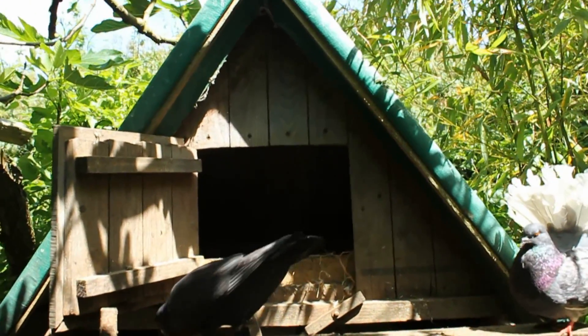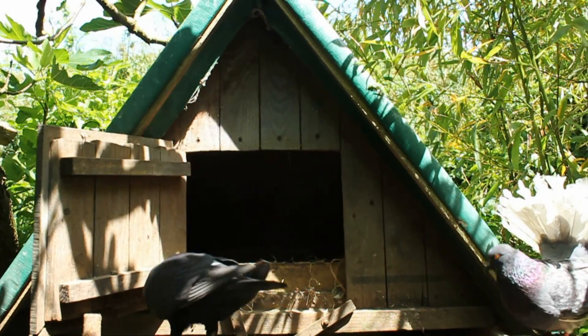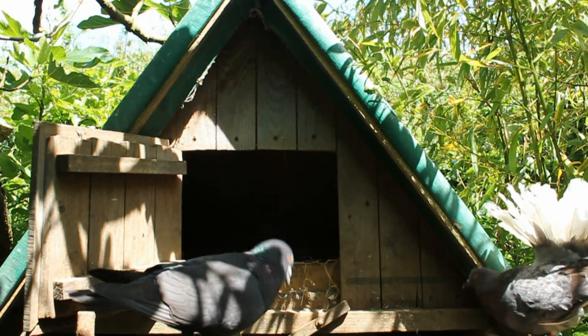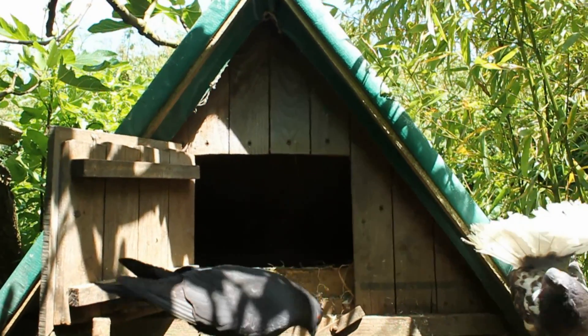I had these two pigeons sitting in their house and unfortunately I didn't realize they weren't sitting on their own eggs until one day I noticed the male looking a bit uncomfortable. I looked underneath him and he was on three hen's eggs.